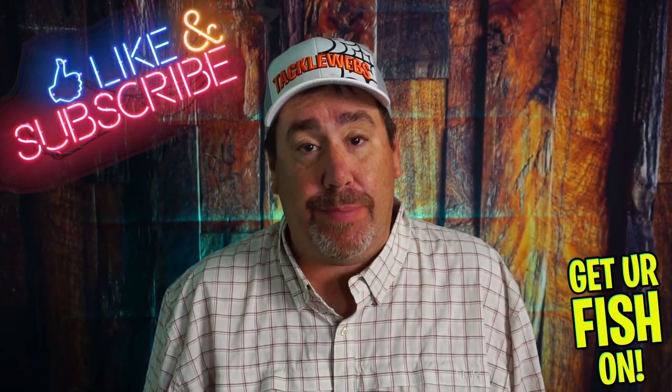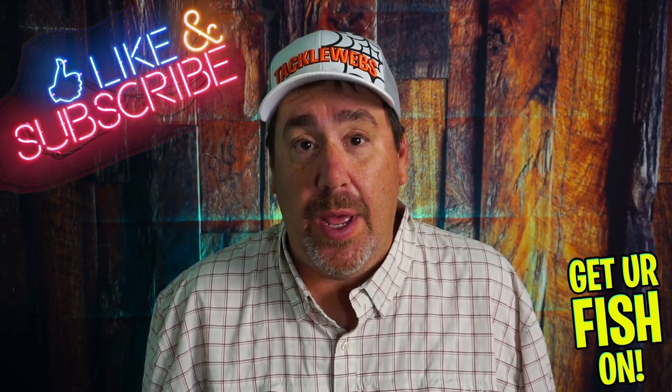What's inside the May Bass Finder Bass Fishing subscription box? Before we find out, if you're new to the channel, hit that like and subscribe button, please. Also, if you're new, comment below and just say hello so I can say hello back. But right now, we're looking at what's inside this box. Here we go.